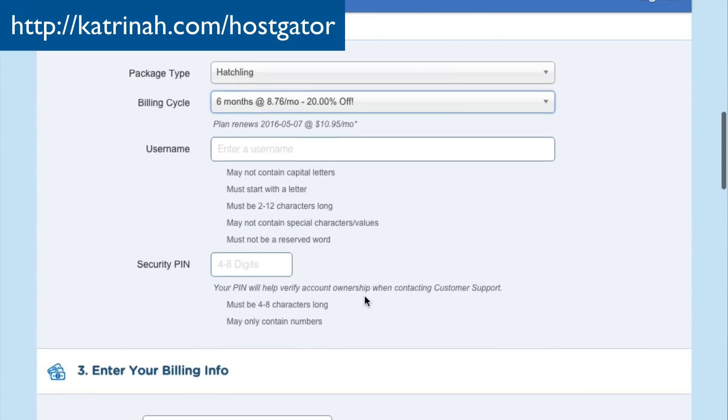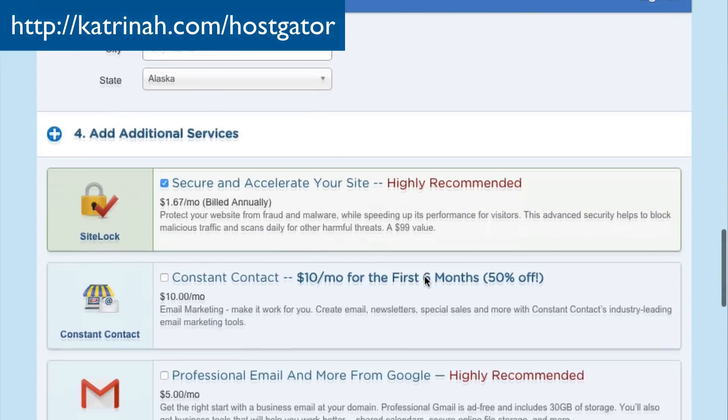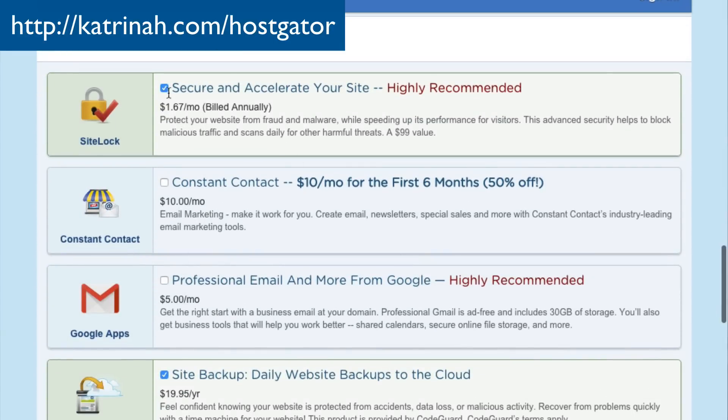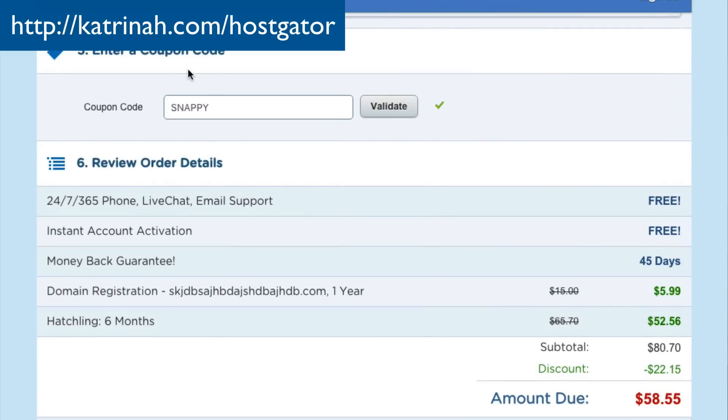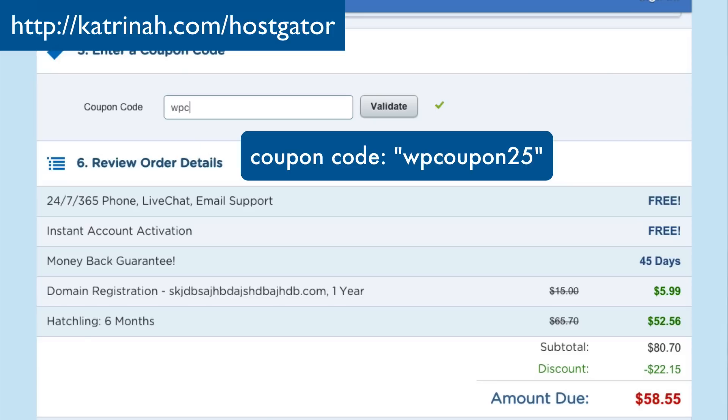Add your username, security pin, and billing info. Scroll down — there are some optional add-ons which I'm going to uncheck. Then down below, there's an Enter a Coupon Code field. The default coupon is there, but I have a special coupon code that gives you more of a discount. I'm going to add WPCoupon25 — we can see we're going from $58 for six months down to $49 when I click Validate. If you'd like to save even more, feel free to use coupon code WPCoupon25.